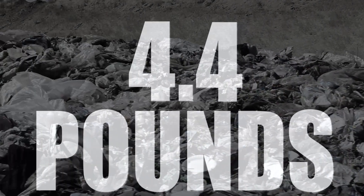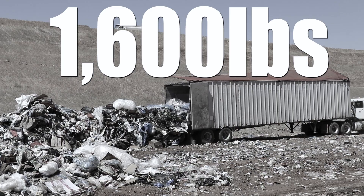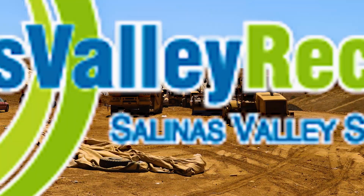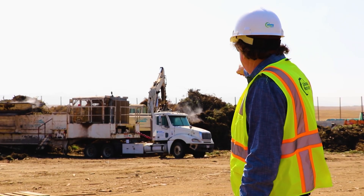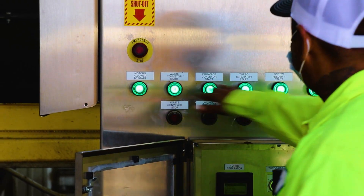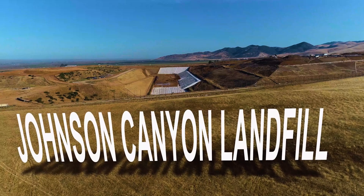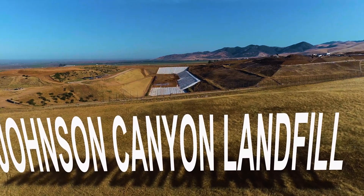The average American produces 4.4 pounds of garbage per day. That adds up to about 1,600 pounds a year. But where does all this garbage go, and who can we count on to handle this logistical nightmare? Enter Salinas Valley Recycles — these are the people that take care of properly disposing of all of your garbage. Let's take a tour around one of their facilities, the Johnson Canyon Landfill.